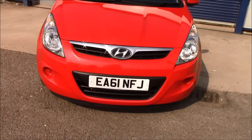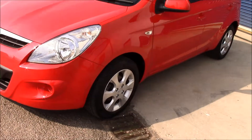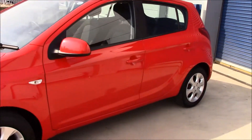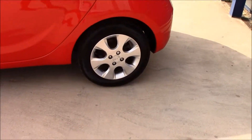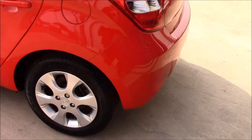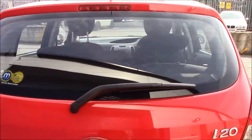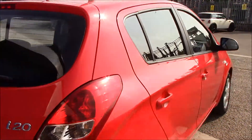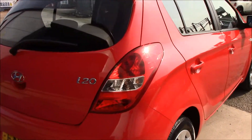As you can see, it comes with body-colour bumpers, body-colour wing mirrors, and body-colour door handles. It also has alloy wheels in really good condition. At the back there's a rear heater window with a stop light at the top. The fuel consumption for this vehicle is 55.4 miles per gallon.